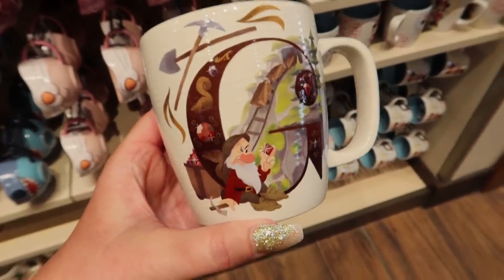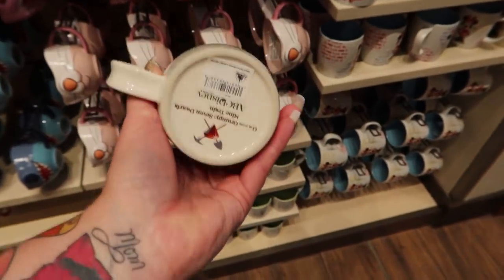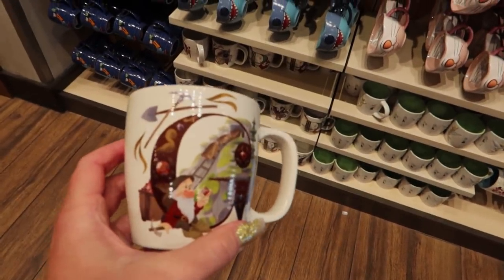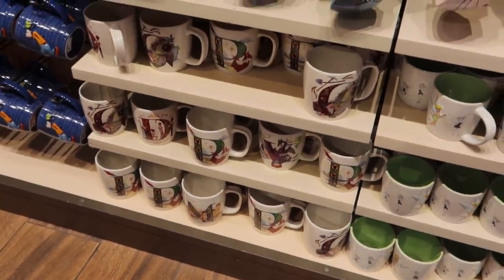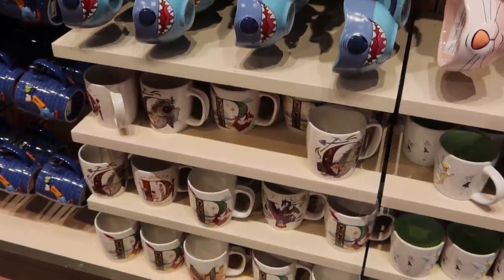They still have some of the ABC Disney Parks mugs here - they had a couple at the outlet the other day. I thought they were the hard-to-find letters. I guess they knew the really uncommon letters weren't going to sell, so they put them in the outlet for $5.99.